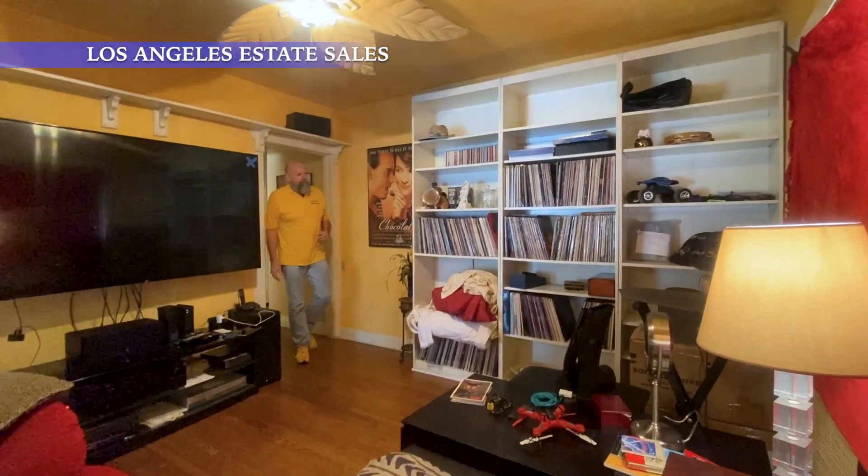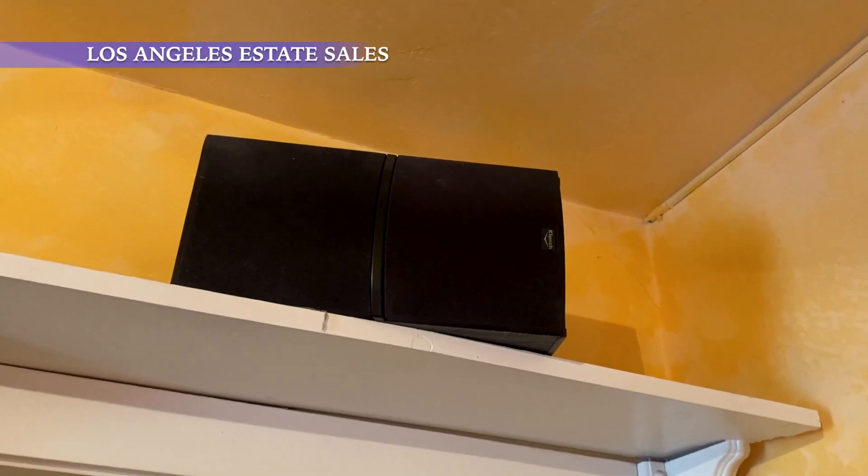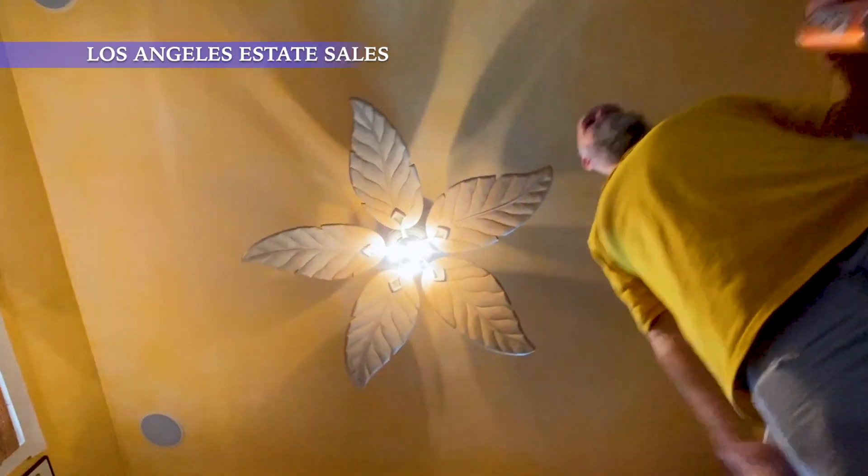Coming into this room, we've got a huge selection of laser movie discs. We've got clips, speaker system, some movie memorabilia, even a palm frond light.